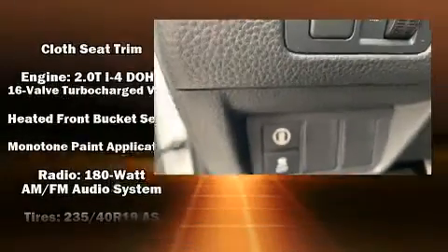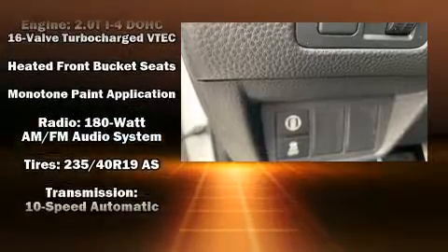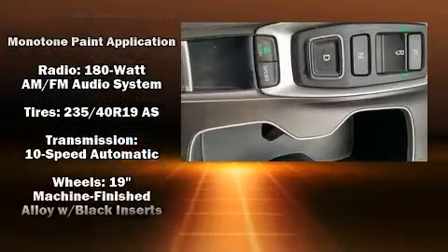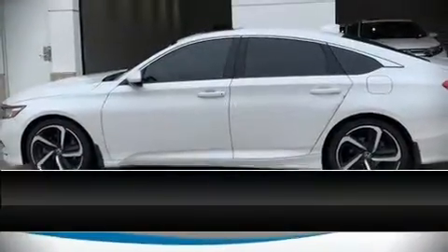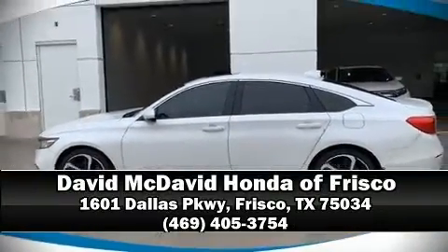This vehicle has achieved certified pre-owned status by passing Honda's comprehensive certification process, including an exhaustive 150-point inspection. Our sales reps are extremely helpful and knowledgeable — please don't hesitate to give us a call.